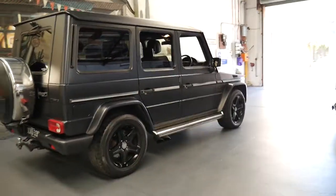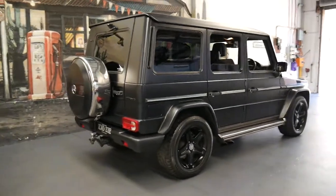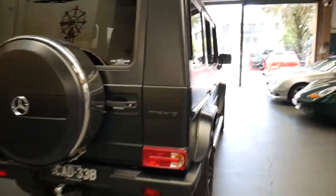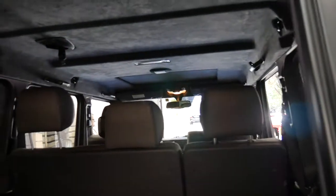The G-class first came to the country, I believe, in the very early 80s and they were even the same shape. And I think they look absolutely fantastic. You've got incredible on-road ability and incredible off-road ability.